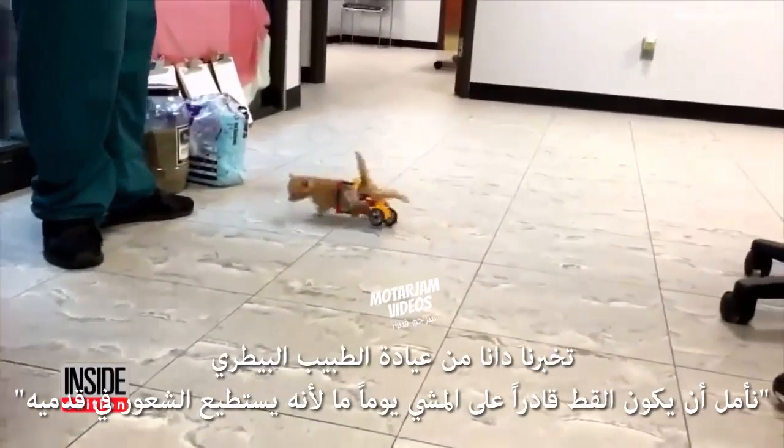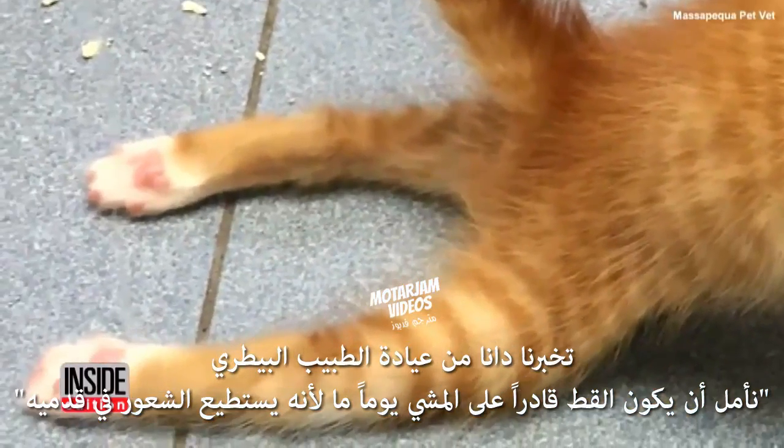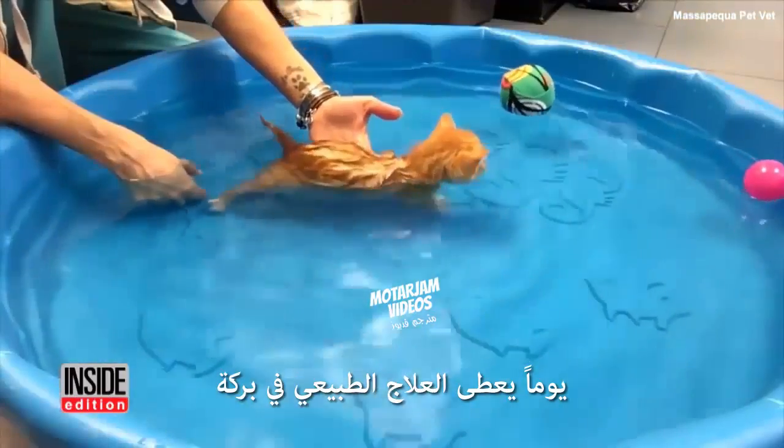Donna from PetVet tells InsideEdition.com that they are hopeful that one day Mac and Cheese will be able to use his hind legs, because he does have feeling in them. They give him daily physical therapy in a pool.